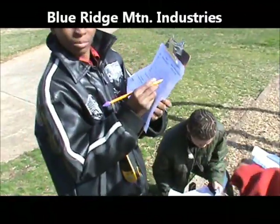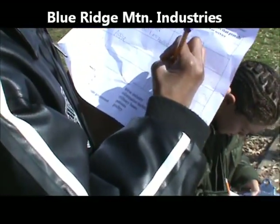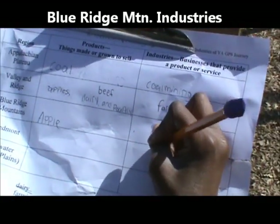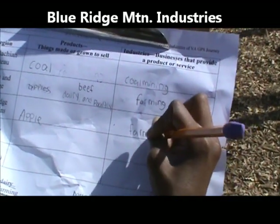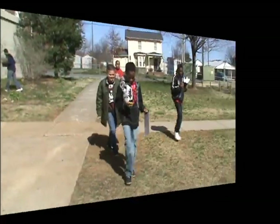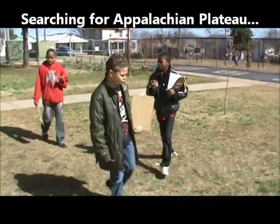Very good. Is that the industry for Blue Ridge Mountains? No, right here. That was funny. What do we have? Is it information technology? How do we know we passed it? Because the miles is going back higher. Okay, our distance away is getting higher.